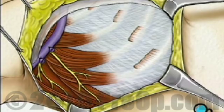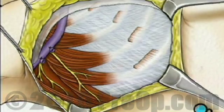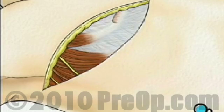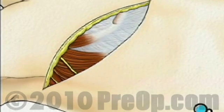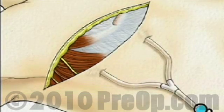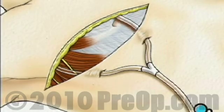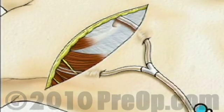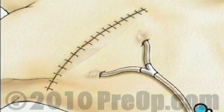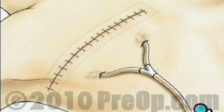When the surgical team is satisfied that they have done all that they can to remove the cancer, they will release the muscles and other tissue. One or more drainage tubes will be temporarily inserted at the site while the healing process begins. They will then close the incision. Finally, a sterile bandage is applied.